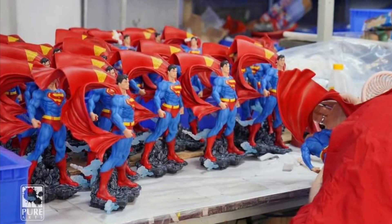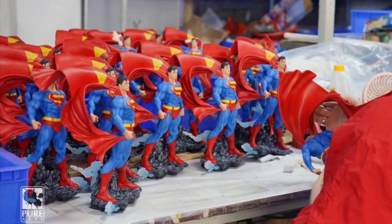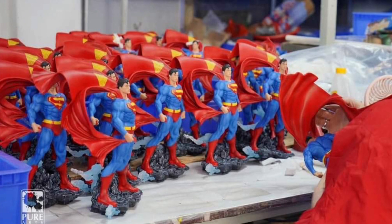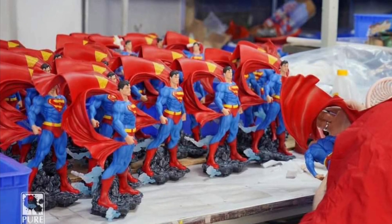It looks like it's going to come out pretty soon. I don't know — by the end of the year. It depends on quality control, but I can see this coming out sometime in January or February. Pretty soon, guys. Take care.